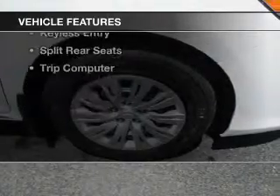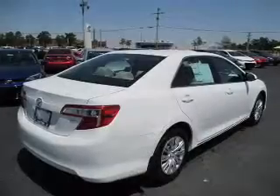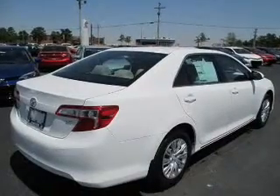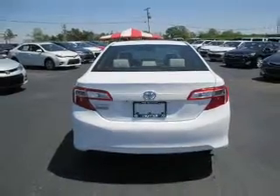The features include Bluetooth connectivity, digital audio input, steering wheel controls, tilt-and-telescopic steering wheel, an alarm system, power seats, cruise control, keyless entry, split rear seats, and a trip computer.